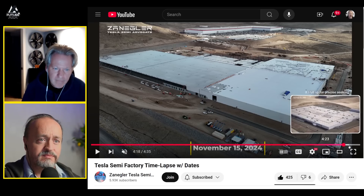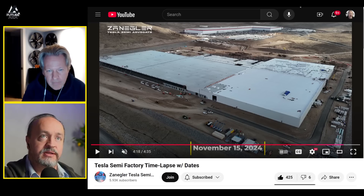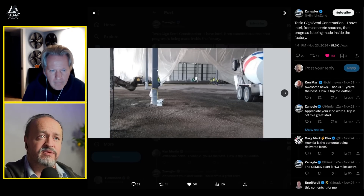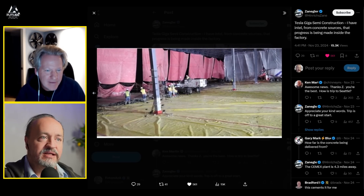Making the building weather-tight is probably a priority — getting it enclosed before seasonal weather changes will allow them to work unabated inside and complete it faster. It gets very cold in Reno in the winter. People think Reno and Vegas are the same, but Reno is high mountain desert — dry but very chilly. Zangler posted confirming there is concrete inside, sourced from inside the factory, and you can see progress is being made.